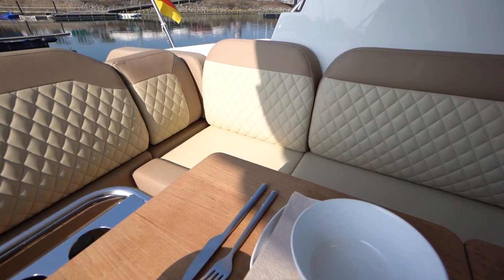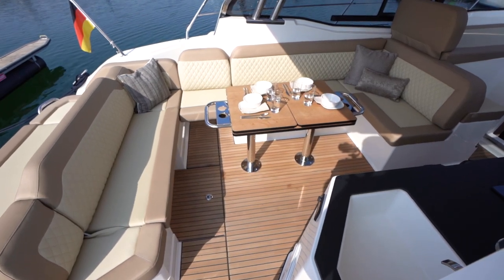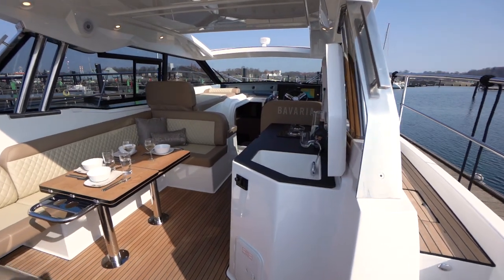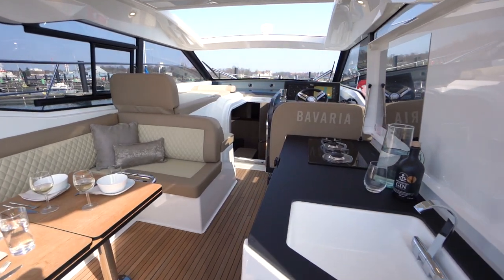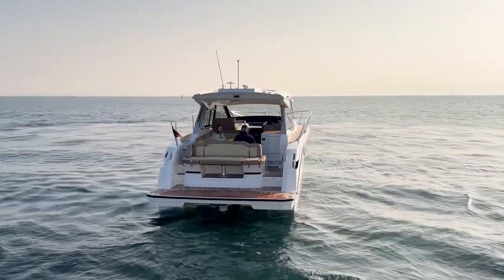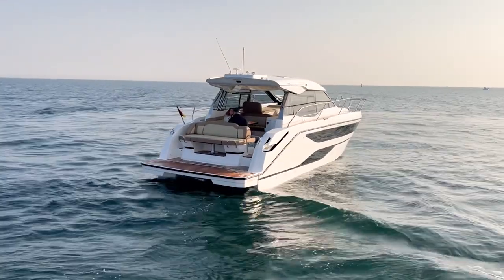To accommodate even more guests, there is an optional extra seat at the stern settee. The Bavaria SR 36's hull dimensions allow for this intelligent deck and cockpit layout — it simply is the best place on board. The Bavaria SR 36: a boat for the perfect day on the water.